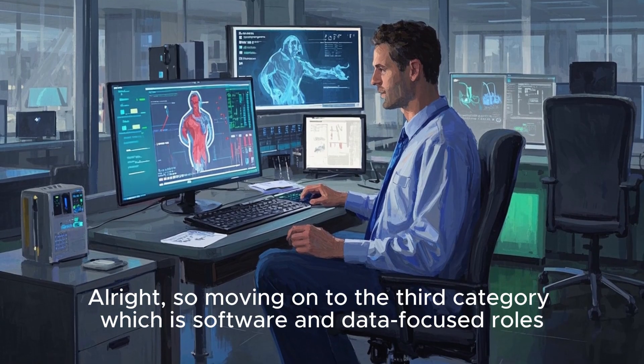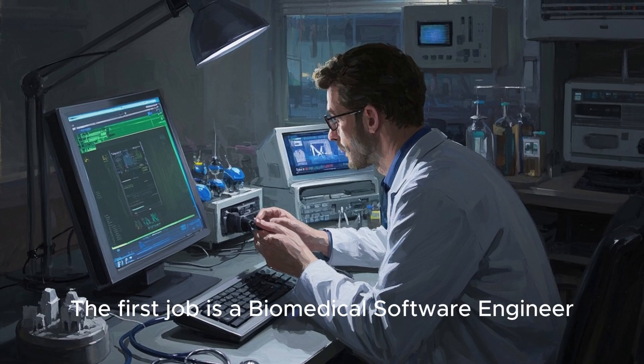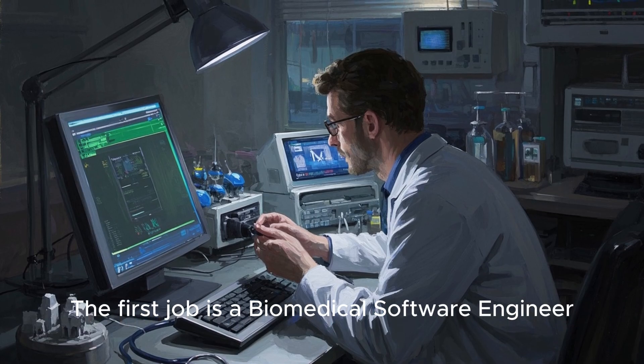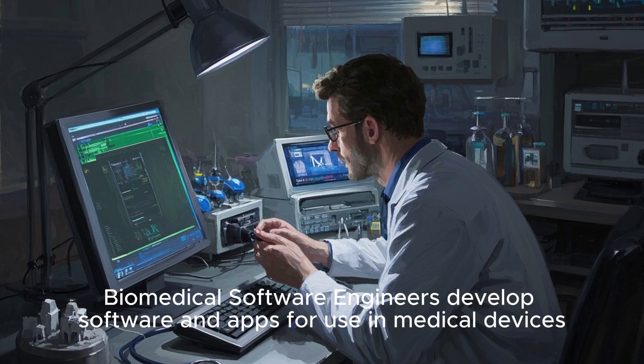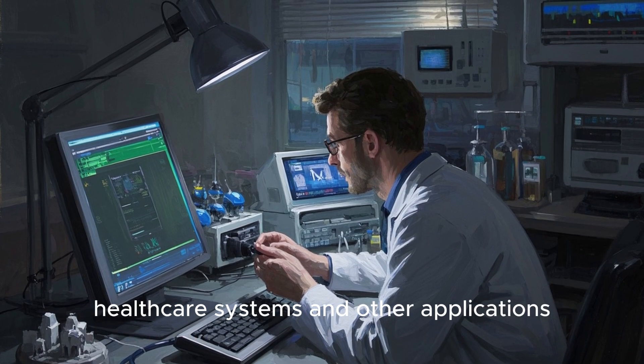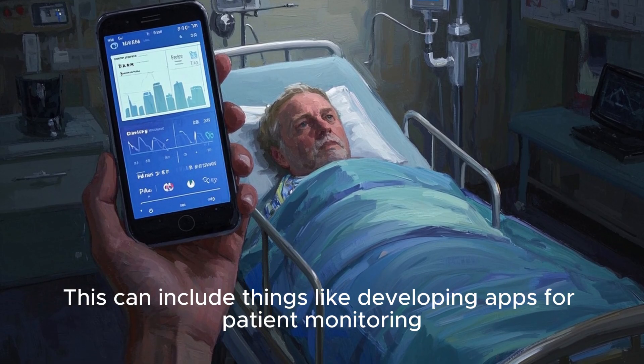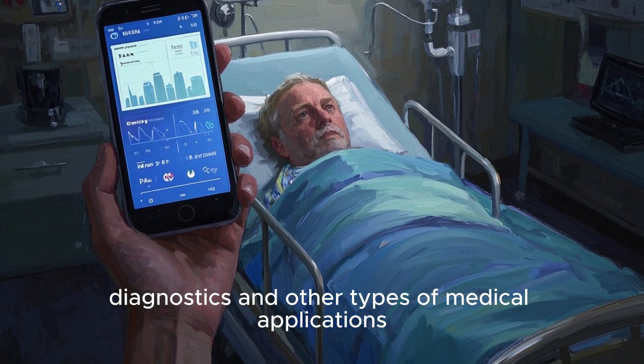Moving on to the third category: software and data focused roles. The first job is a biomedical software engineer. Biomedical software engineers develop software and apps for use in medical devices, healthcare systems, and other applications. This can include developing apps for patient monitoring, diagnostics, and other types of medical applications.